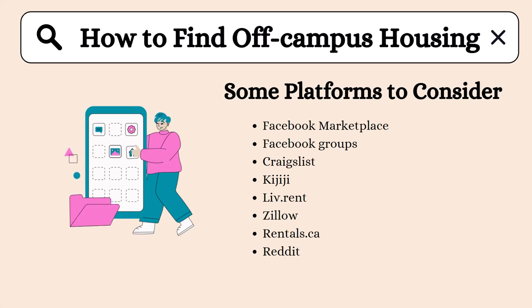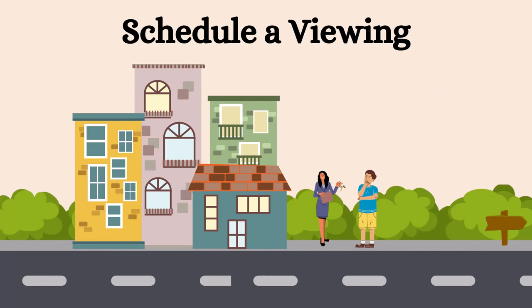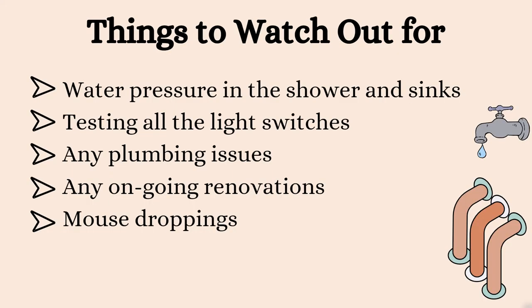There are a few platforms or websites to consider when looking for off-campus housing. Pause here to take note of some options to consider when searching for housing. Once you've found a few options that meet your criteria, make sure to schedule a viewing to see the place in person. Take note of any issues and ask the landlord or property manager. Pause here to take note of some things to watch out for during the viewing.